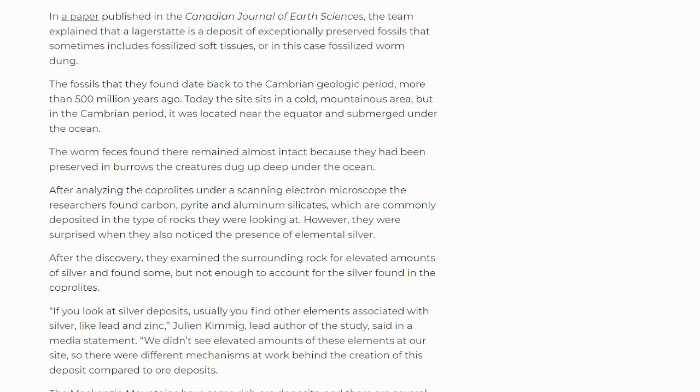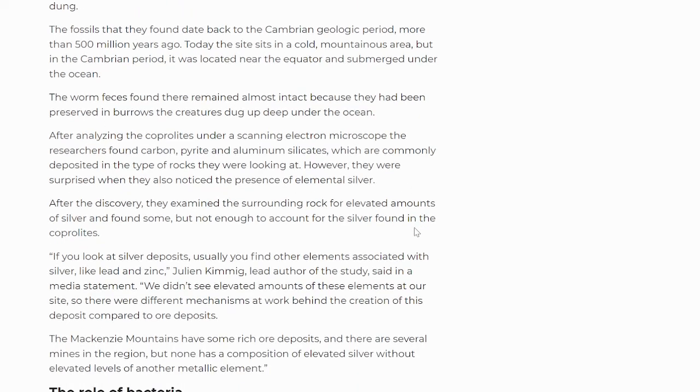The researchers found carbon, pyrite, and aluminum silicates, which are commonly deposited in the type of rocks they were looking at. However, they were surprised when they also noticed the presence of elemental silver. This is taking us even further beyond the discovery of silver in worm poop to seeing it in other rocks and areas around there.